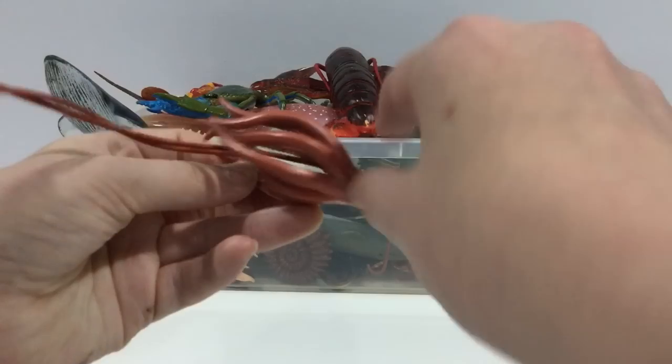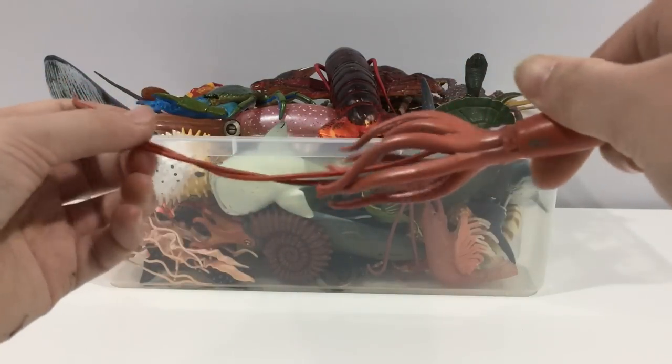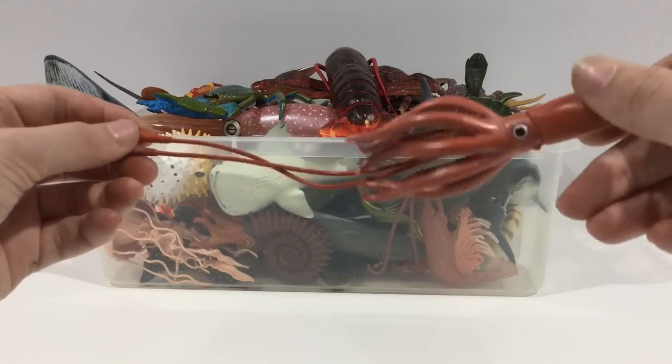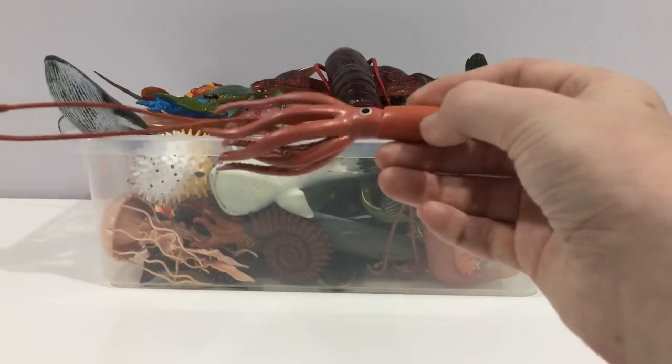Giant squid. They typically grow up to 60 feet tall. Their eyes are the size of dinner plates.